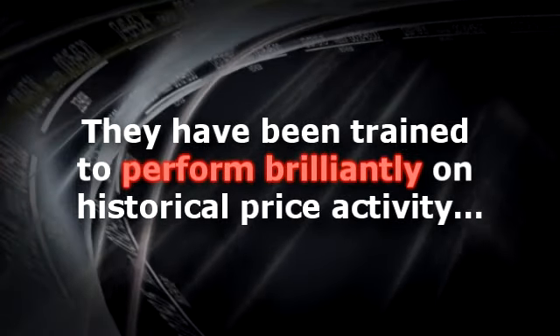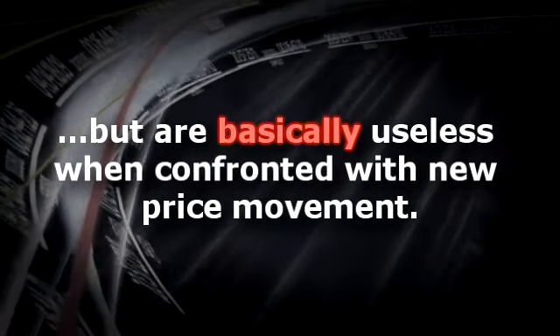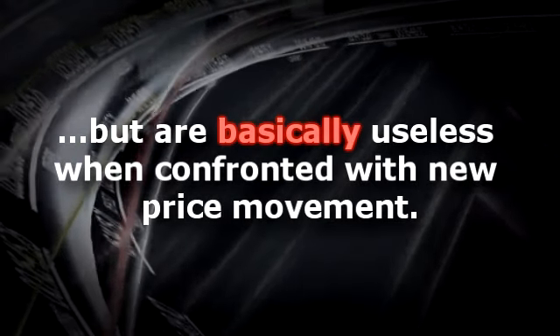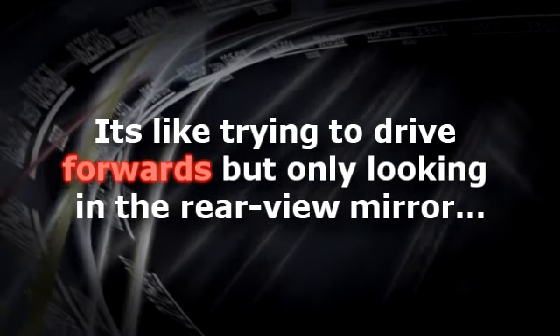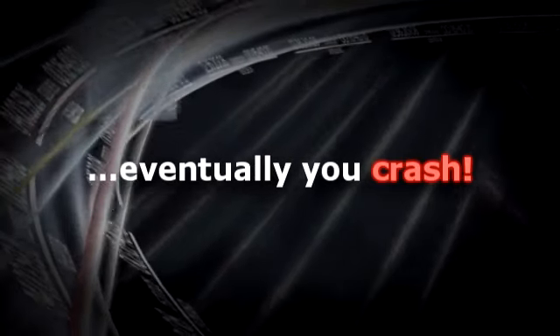They've been trained to perform brilliantly on historical price activity, but are basically useless when confronted with new price movement, i.e. real-time market activity. It's like trying to drive forward but only looking in the rear view mirror. Eventually, you crash.